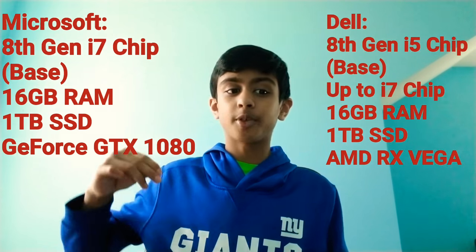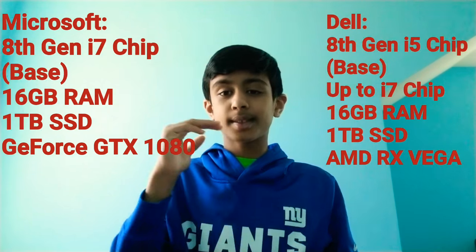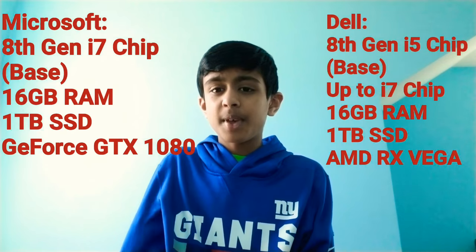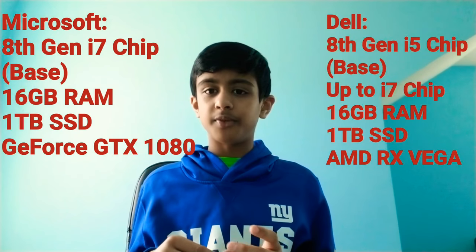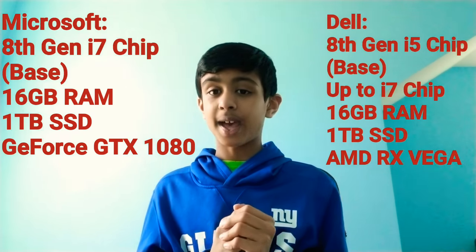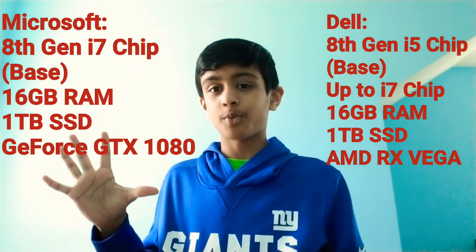For performance, the Surface Book 2 has an 8th-generation Intel Core i7 as base, while the XPS has an 8th-gen Core i5 base which can be upgraded to an i7. Both are maxed at 16GB of RAM and 1TB SSD. Dell's XPS 15 is slightly better on the GPU side with an AMD Radeon RX Vega M GPU, while the Surface Book has the NVIDIA GeForce GTX 1060 — a really legit gaming GPU. Performance goes to Microsoft Surface.